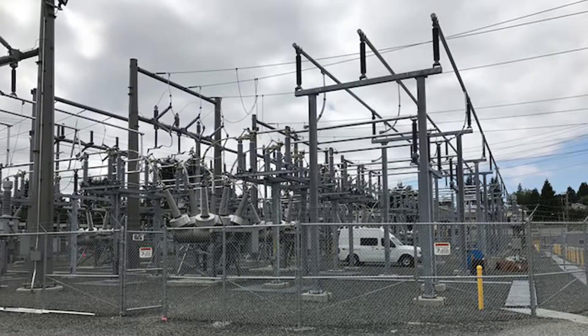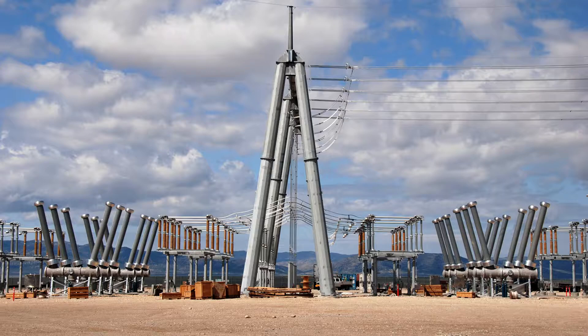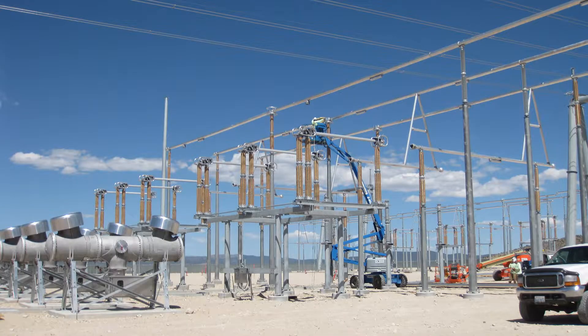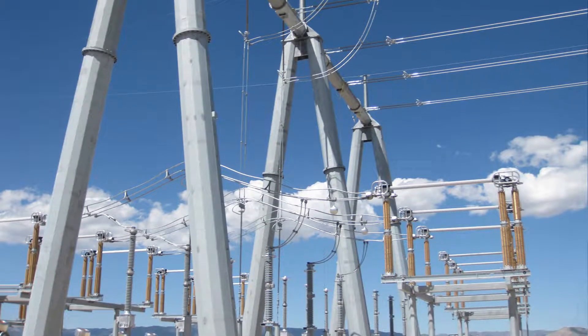With a knowledgeable workforce experienced in substations through 500 kilovolts, projects get built on time, on budget, and with an emphasis on careful safety and quality management.